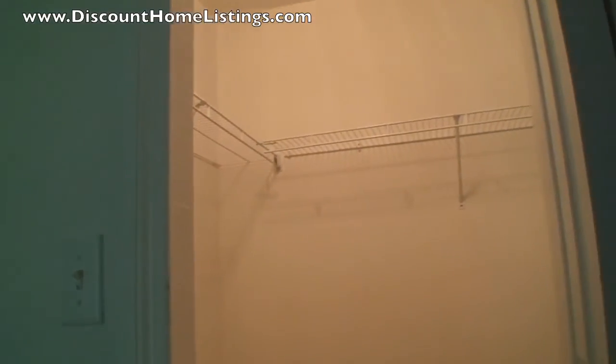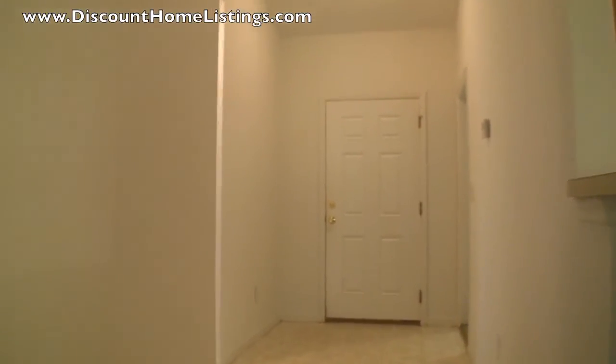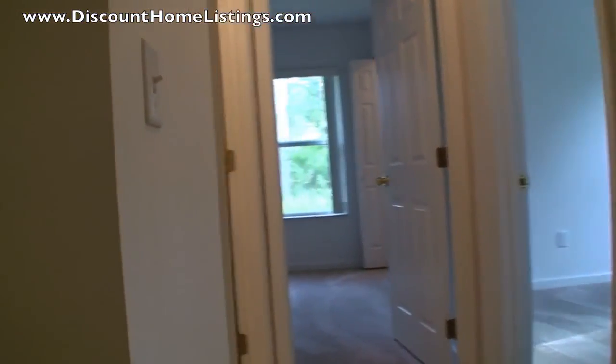There's the walk-in closet. Now we'll go out and go down the hallway — to the left this time would be the guest bedrooms and bathroom, the front door, and then the garage.